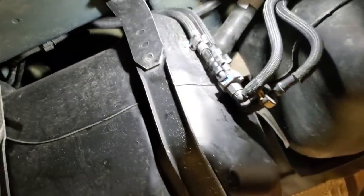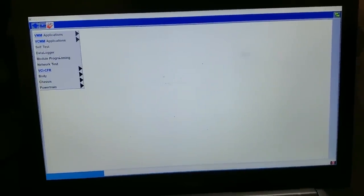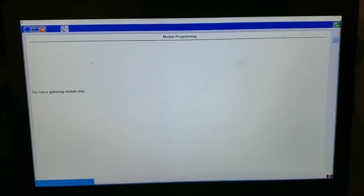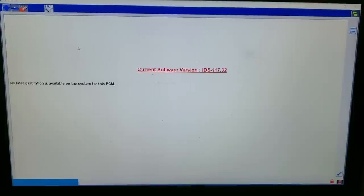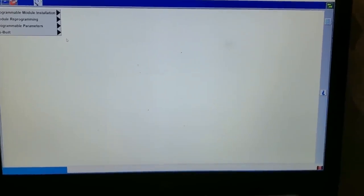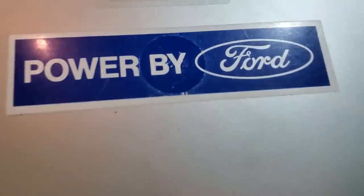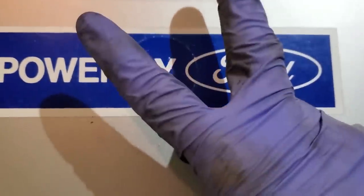One of the last things to do for the extended coverage is to reprogram the PCM with the latest software. We're going to let the computer do its thing and give us some prompts. Well, the PCM is already at the most current level, so that would conclude today's episode. Drop me a like, tell me what you think in the comment section below. If anybody's had to do their DEF heater sender on their Transit, drop me a like and subscribe — I'll catch you guys next Friday. Thanks so much for watching.